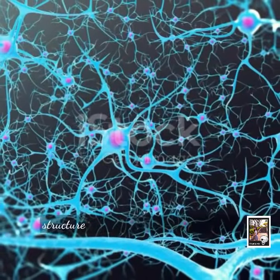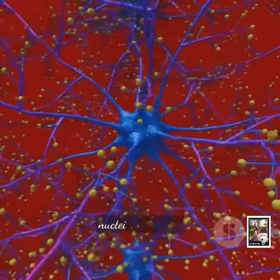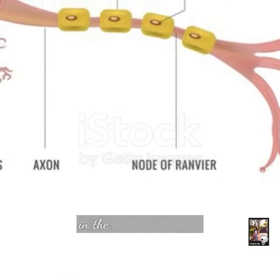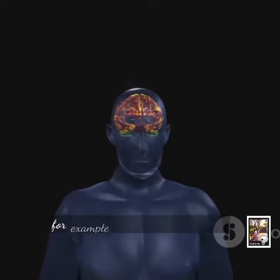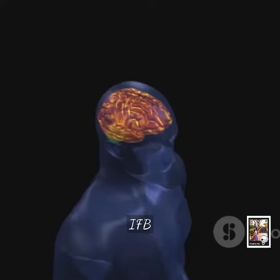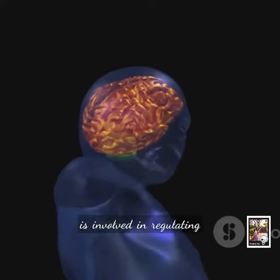The IFB structure also includes several important nuclei, or clusters of nerve cells, which play a vital role in its functioning. For example, the lateral hypothalamic area — one of the key nuclei in the IFB — is involved in regulating our hunger and thirst.